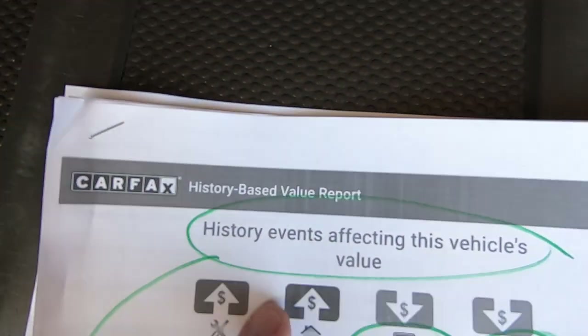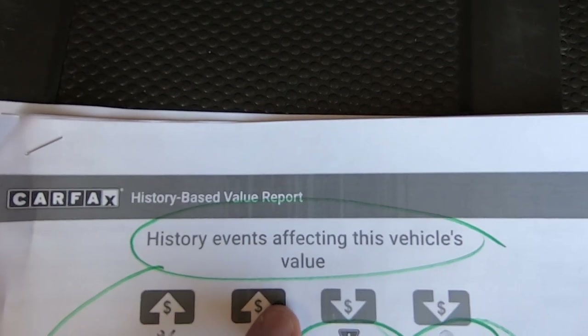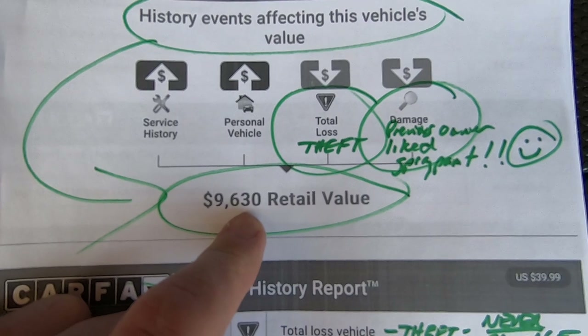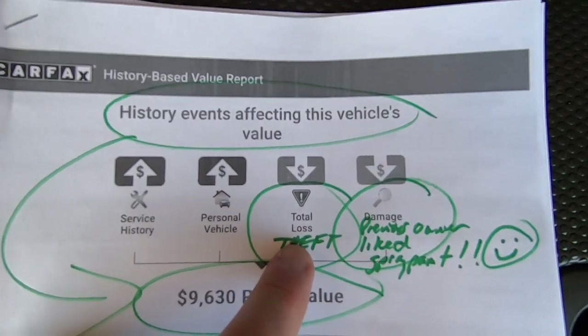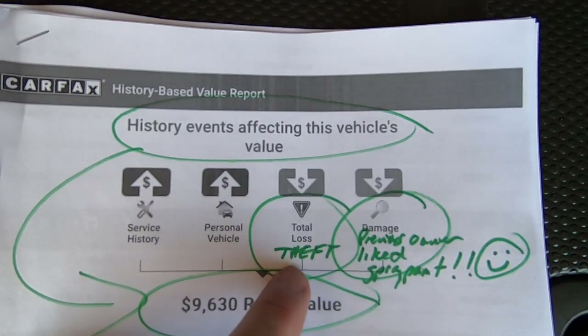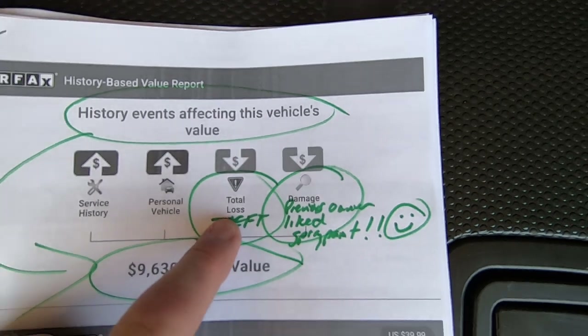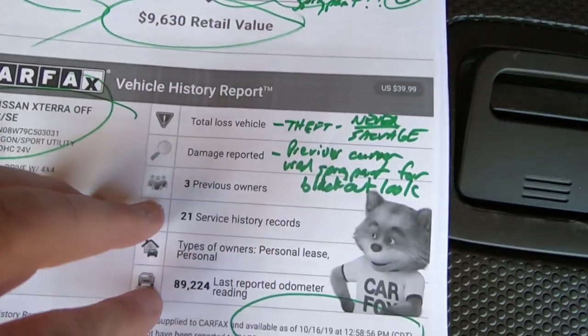Here's the Carfax. History and events affecting this vehicle's value. They blend the Carfax and the history and come up with — Carfax says it's worth $9,630. Total loss — that's theft. That has nothing to do with the title. It's never had a salvage title. I'll show you the explanation Carfax gives for this. Damage — previous owner with spray paint. I've already explained that.